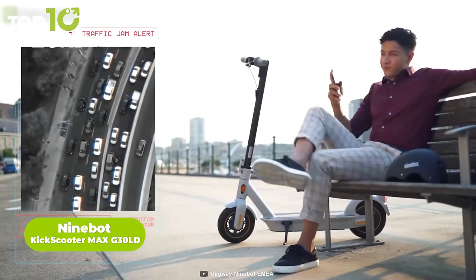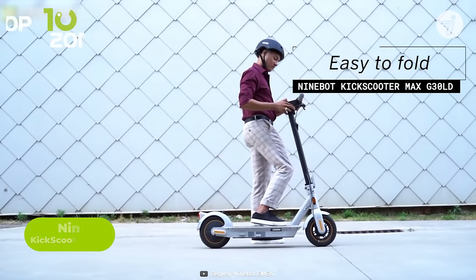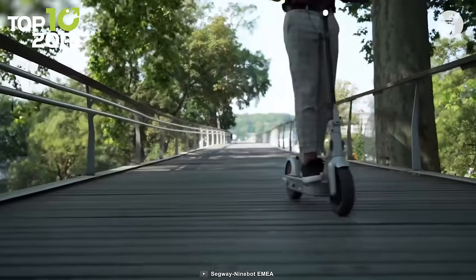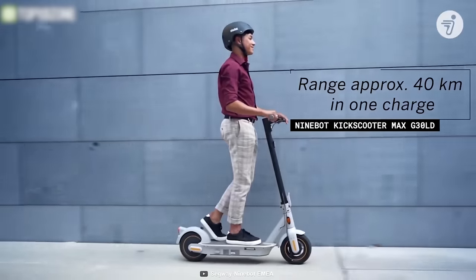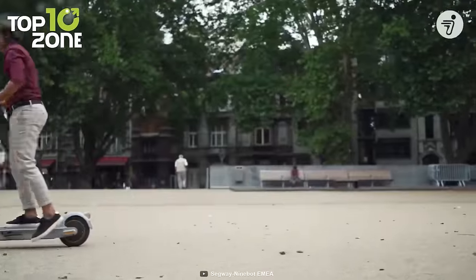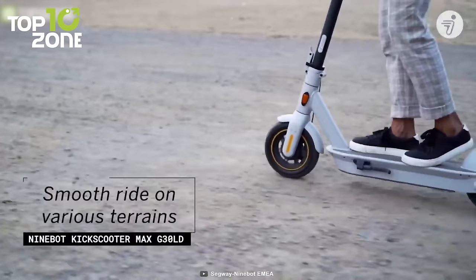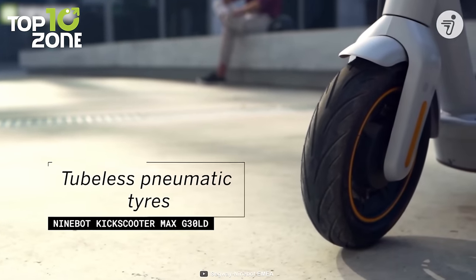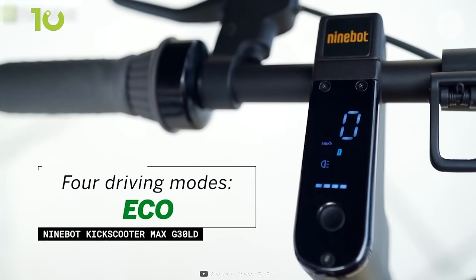Commuting to work through busy roads can be really annoying. However, you can slip through the traffic with the Ninebot Kick Scooter Max G30LD, a portable kick scooter with outstanding design and a comfortable ride. It offers a maximum speed of 12.4 miles per hour and a range of 24.9 miles at maximum. You can use it to climb slopes up to 20 degrees thanks to its powerful motor. It has a shock absorption feature and is equipped with 10-inch pneumatic tires, while the LED digital dashboard displays battery level, speed information, Bluetooth connectivity, and lets you choose one of three riding modes.